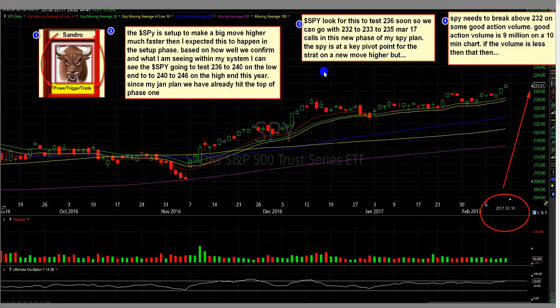The SPY is going to keep the point for the start of a new move higher. Confirmation will be key — how we break out now, because this could be a choppy phase or somewhat smooth. The SPY needs to break above 232 on good action volume. We need the power and the pressure, not just simply going there, but volume along with it, because the SPY is at a key pivot point.